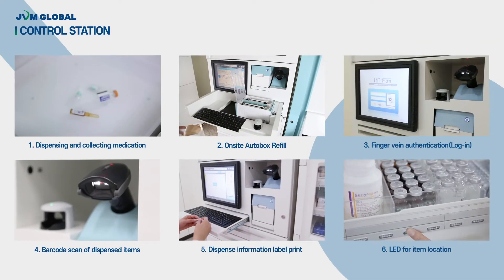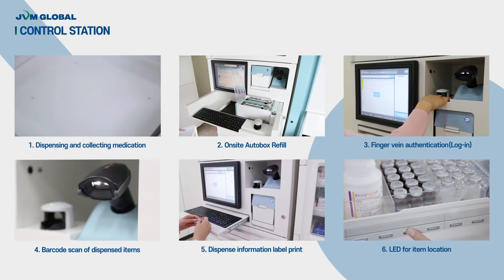Here are the main features of Control Station. Users can automatically gather and dispense medications from AutoBox, and can refill the AutoBox at the location where the Control Station is installed. By finger vein verification, more accurate and safe medication management is provided. Reconfirmation of dispensed items can be processed by barcode scan. Every dispensing history is printed as a label, and all the inventory and dispensing histories are managed by database on Intifam software.